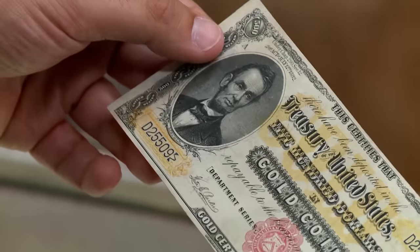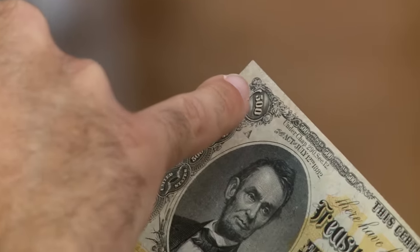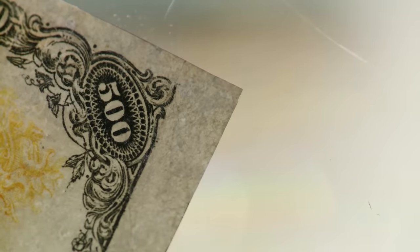The 1882 $500 gold certificate concerns me. This has seen some restoration work. The corners look like they've been rebuilt. During that time it was probably washed lightly, not too harsh, and I would probably grade this in the very fine 20 to 25 range, but it has been restored. And that affects value — absolutely, up to about 30 to 40%.